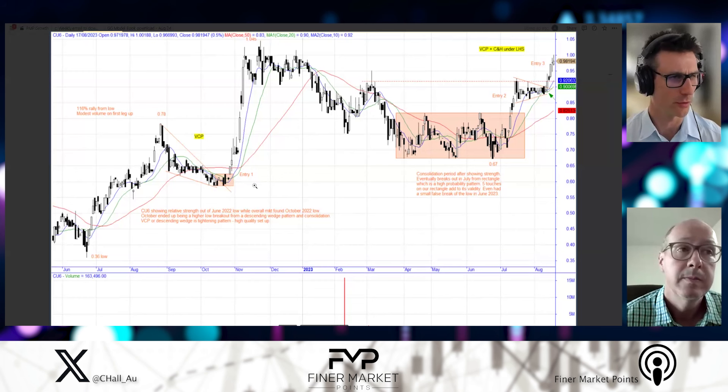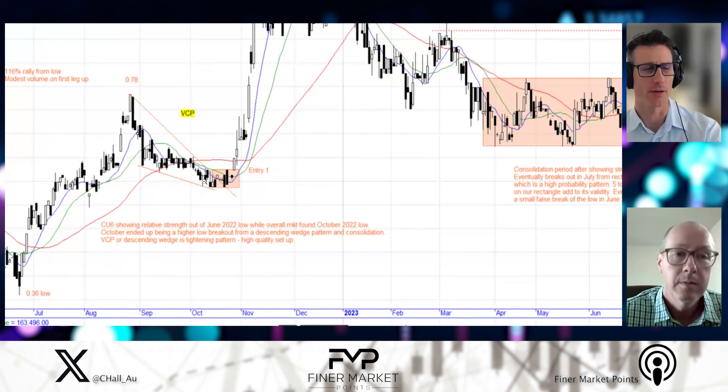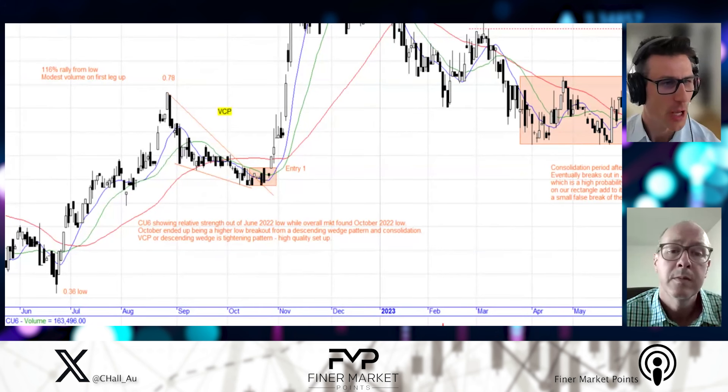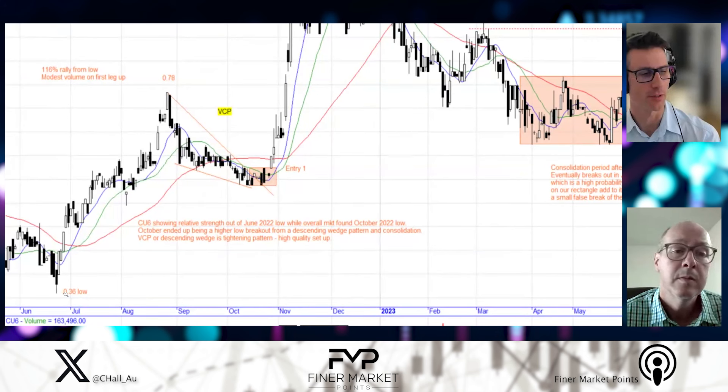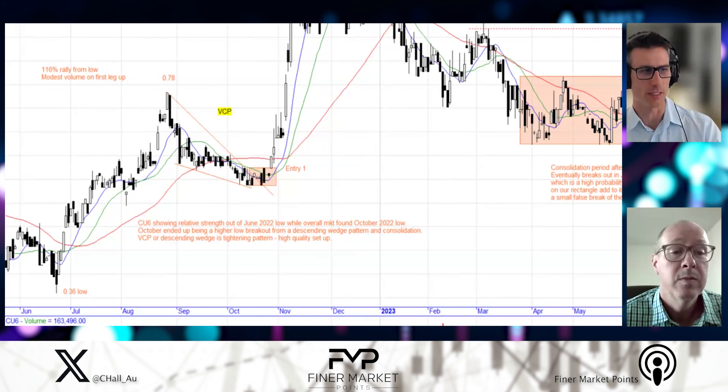Jumping in on that relative strength concept — we're zooming in on the October low, when the whole market — the US and the Aussie — came to their lows. What Gary is talking about with relative strength: from the 36-cent low it came up to a 78-cent high, then pulled back. When saying relative strength, say it's up 50% from that low into this higher low in October. The rest of the market over those three or four months is down 10 or 15%, but this company here is up 50% when the rest of the market's down 10 or 15%. That's what relative strength means in this context.